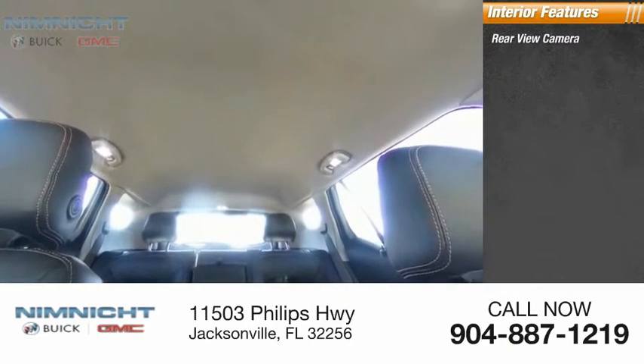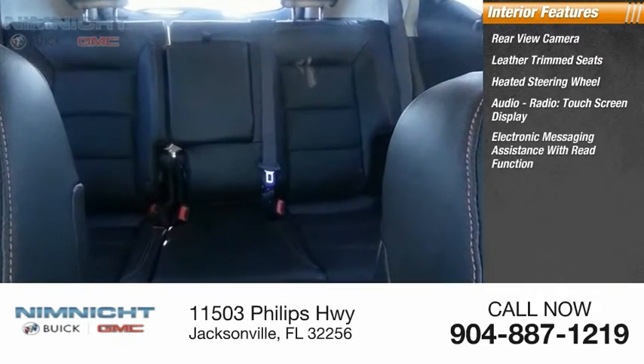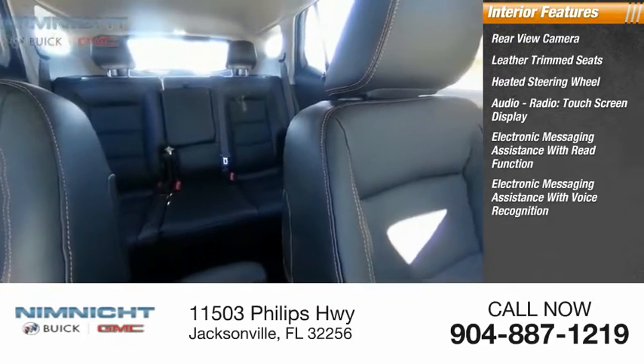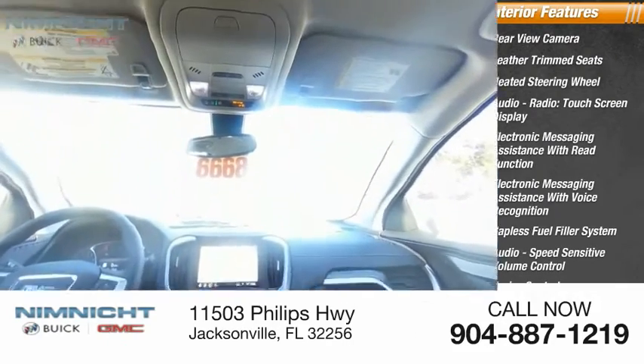Inside you'll find a rear-view camera, leather trim seats, heated steering wheel, audio radio touchscreen display, electronic messaging assistance with read function and voice recognition, capless fuel filler system, audio speed-sensitive volume control, cruise control, and trip computer.